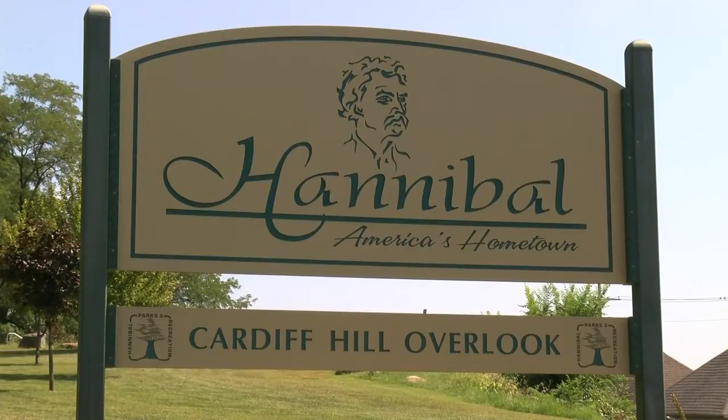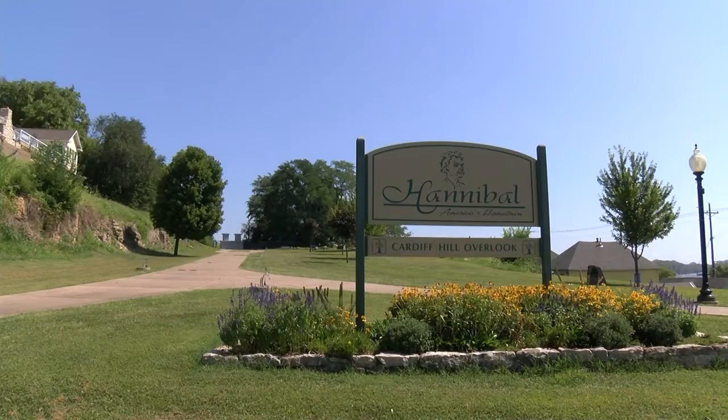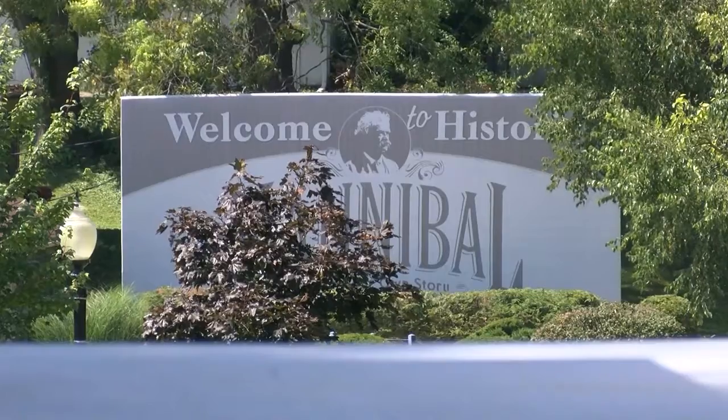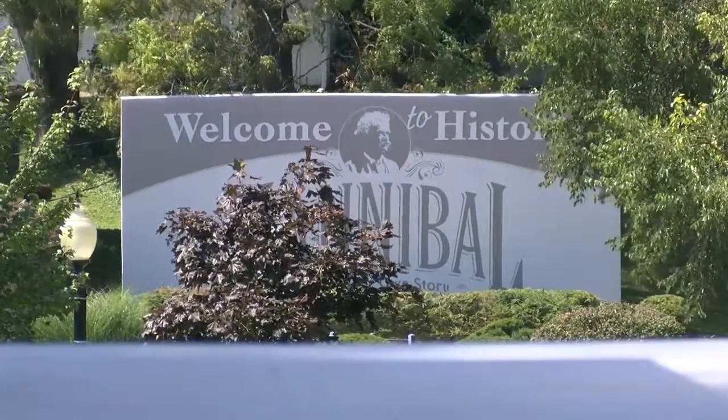Additionally, landscaping will be completed and memorial bricks with the names of veterans are going to be placed around the memorial and all the way down to Mark Twain Avenue. While you can access the site anytime, city officials hope to have a grand opening at the memorial around Veterans Day.